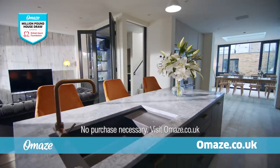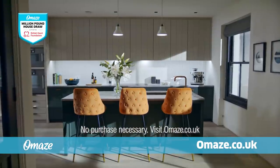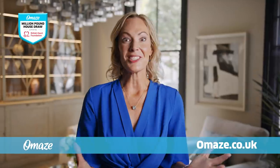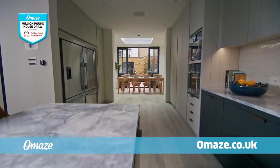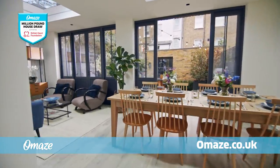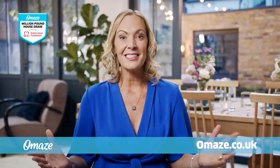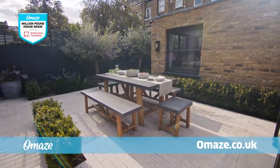One guaranteed winner could soon be enjoying over 2,000 square feet of fully furnished living space. So enter now at omaze.co.uk. Imagine being welcomed home by this beautiful, bright and spacious reception room. And if it's space you desire, you'll love this huge open-plan kitchen, living and dining area.